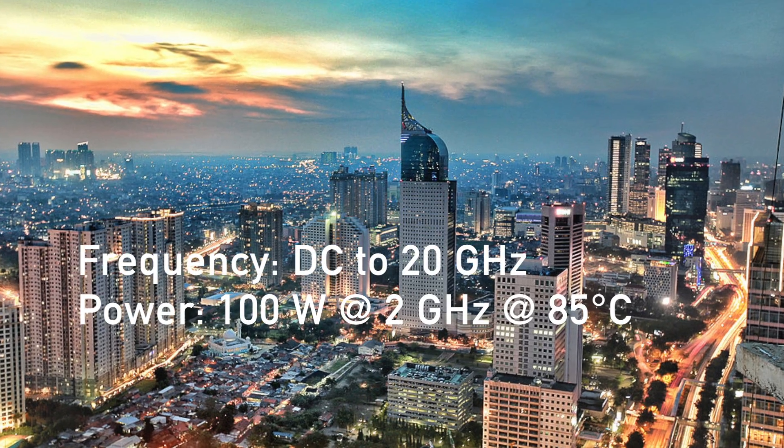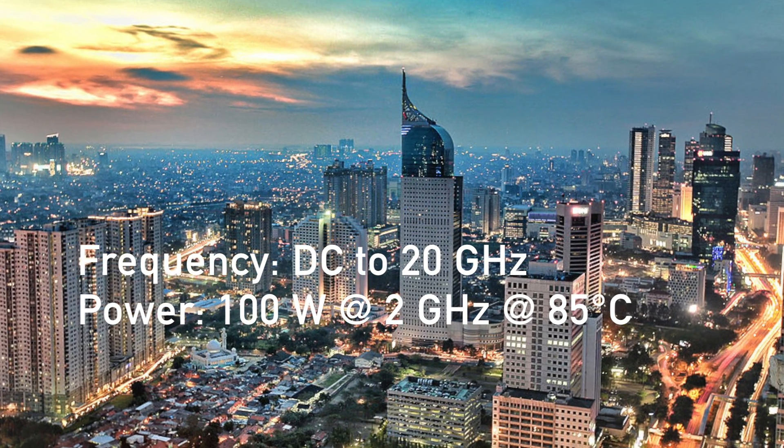The frequency range of NEXT10 is DC to 20 GHz, and the power handling is 100 watts at 2 GHz at 85 degrees C.